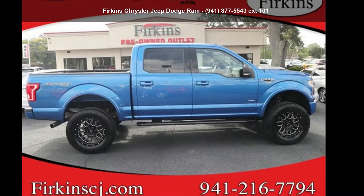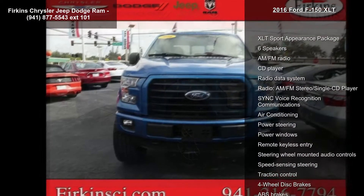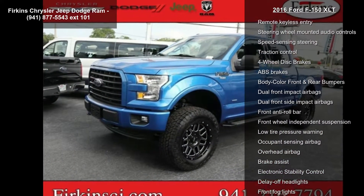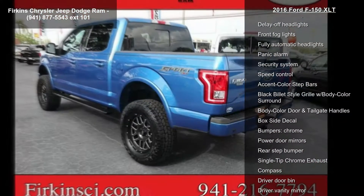Check out this Ford 2016 F-150 XLT. This may be the set of wheels you've been looking for. Enjoy these notable features: XLT Sport Appearance Package, 6 Speakers, AM FM Stereo Single CD Player, and Radio Data System.